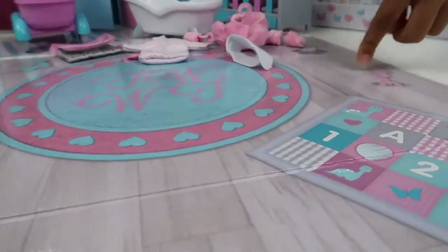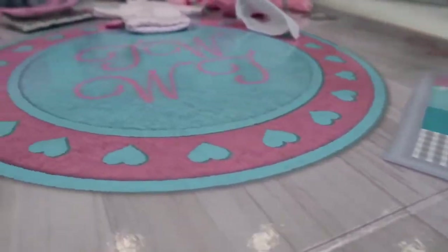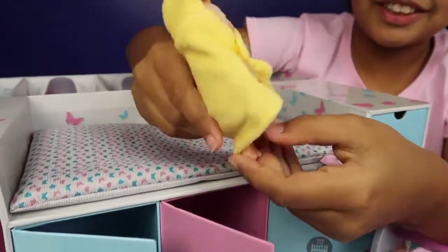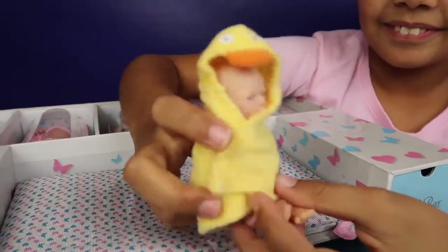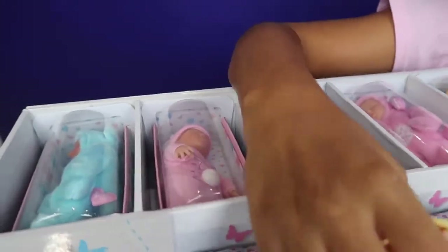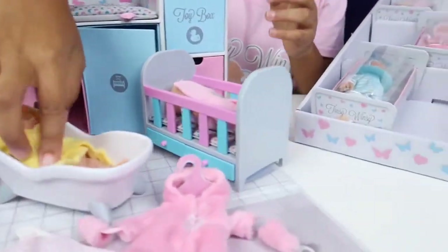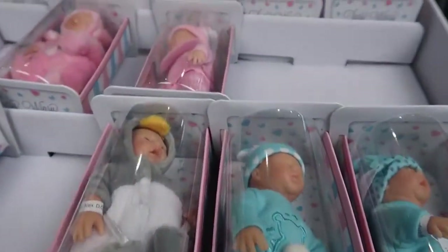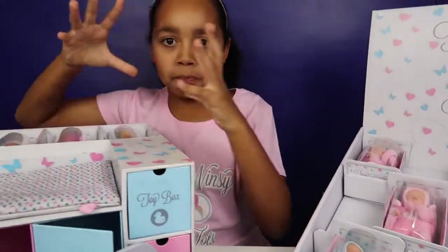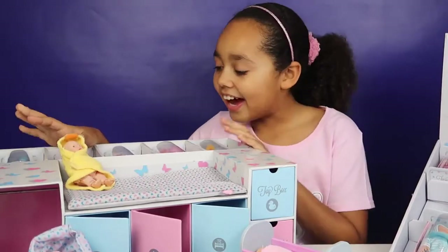So this is a nice mat and right here it's like a learning area — it says A, B, C, one, two, three. That's really cool. And look at this baby — I just think it's so cute in the towel. I'm excited to open some up.